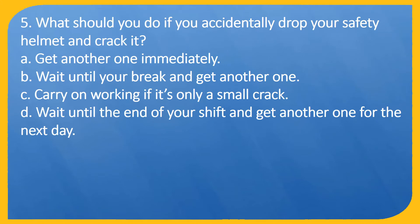Question 5. What should you do if you accidentally drop your safety helmet and crack it? A. Get another one immediately. B. Wait until your break and get another one. C. Carry on working if it's only a small crack. D. Wait until the end of your shift and get another one for the next day.